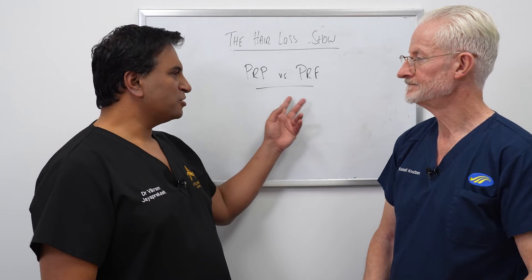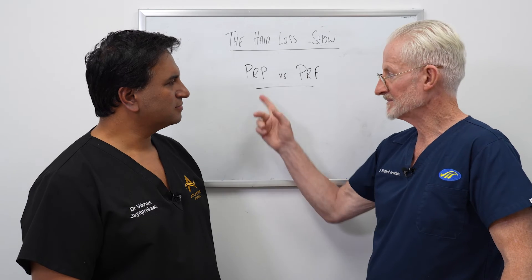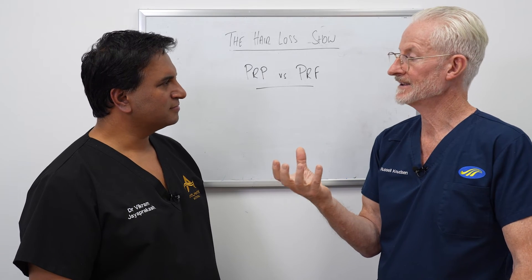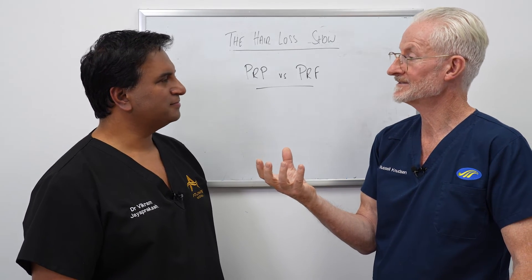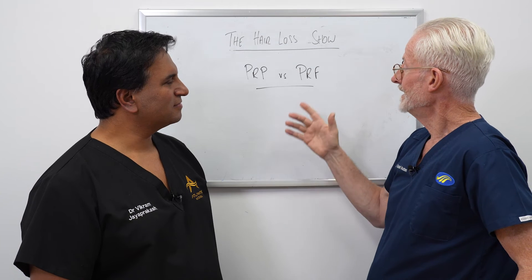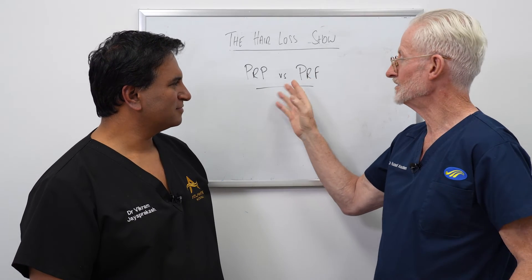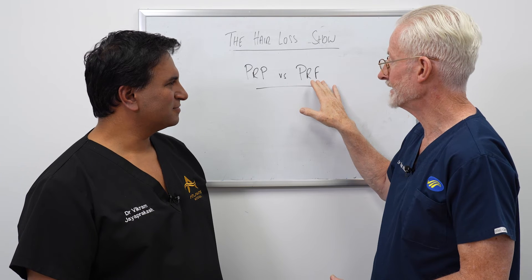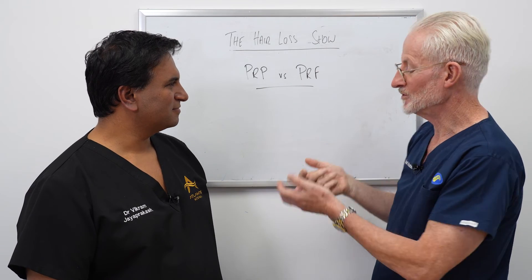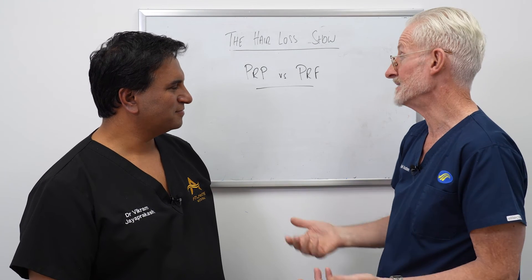Which do you think is better? Some of our overseas colleagues mix PRP with an extracellular matrix product to get that scaffolding and prolonged effect, because they were disappointed with just PRP alone. I was thinking that if you mix some PRP with some PRF, that might make sense — if you've got lower platelet concentration that's a negative, higher is a positive. So maybe using a bit of PRF for scaffolding combined with PRP in the same syringe could make it more useful.